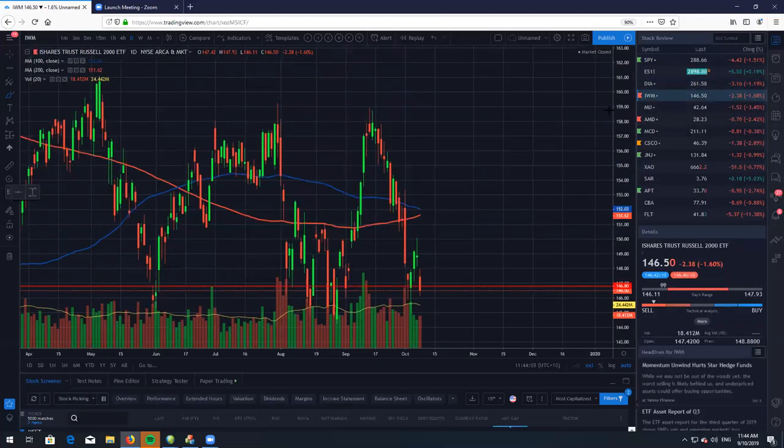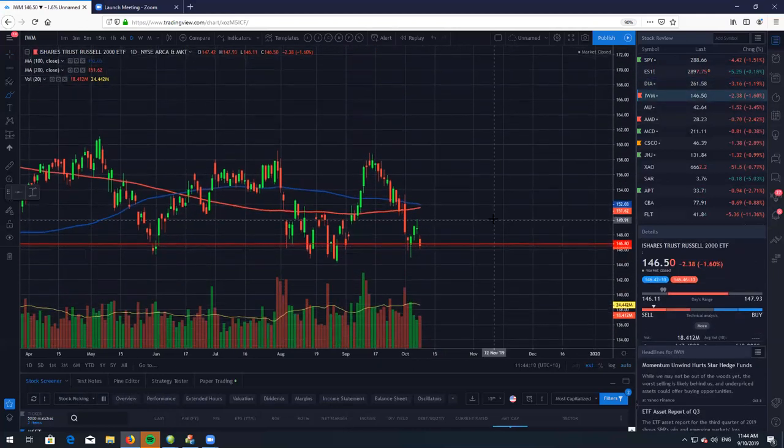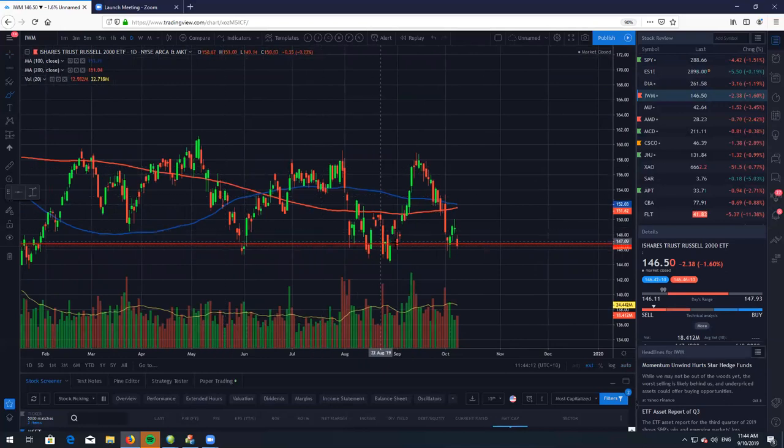And one we haven't looked at in a while is the IWM. The IWM is — would you look at that — back at this support level at 146.80. It's never bounced off this area before.